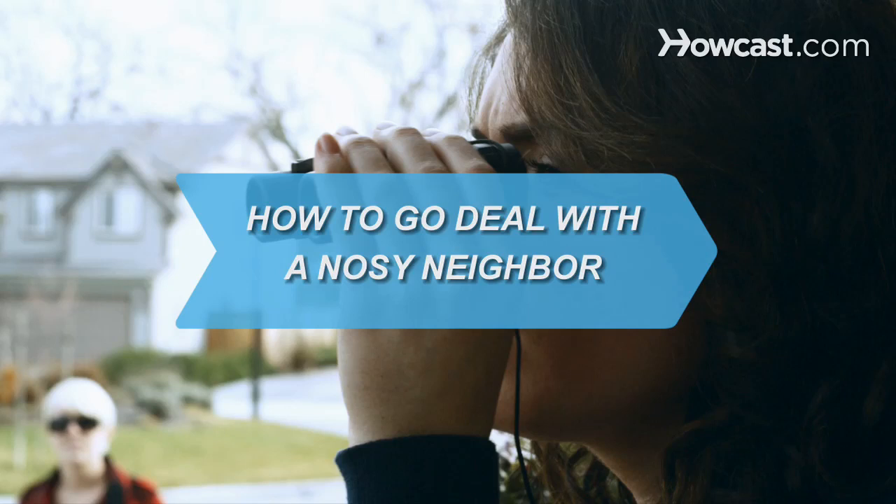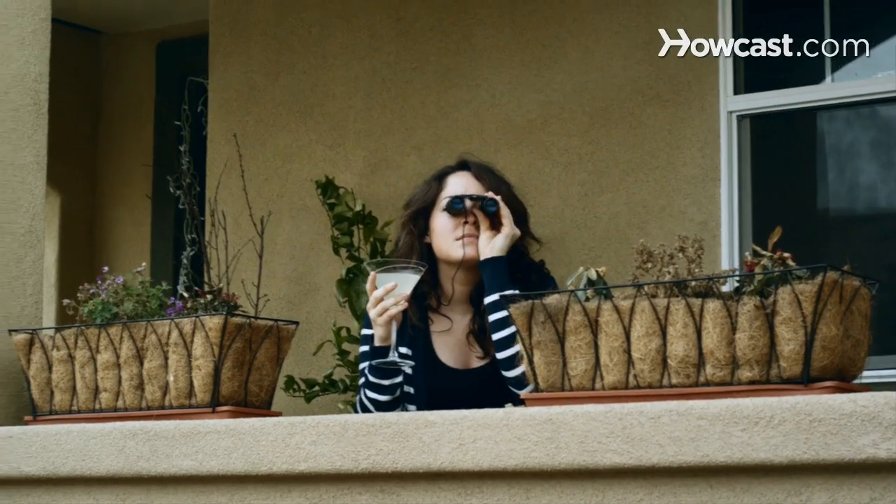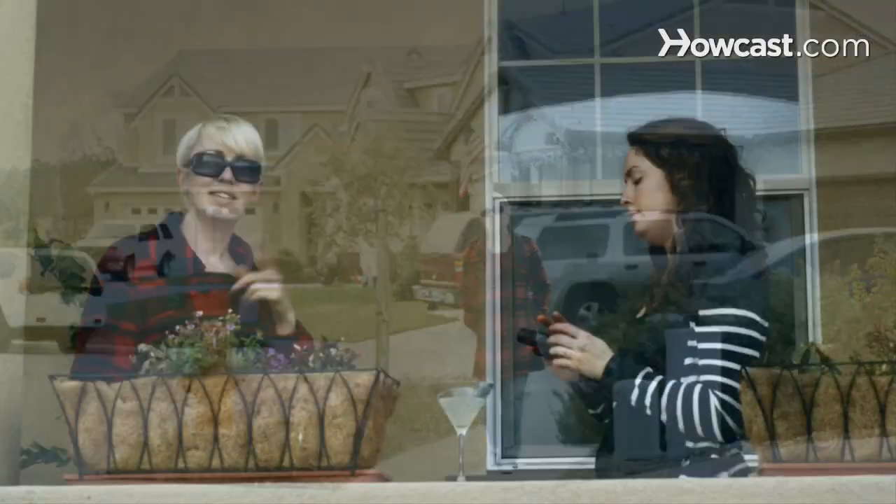How to Deal with a Nosy Neighbor. A nosy neighbor can be a nuisance. Dealing with their prying eyes can restore your privacy.